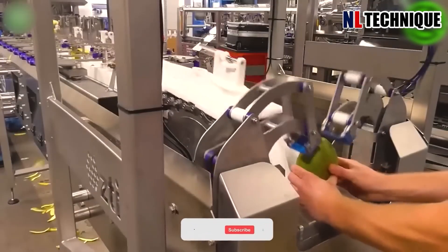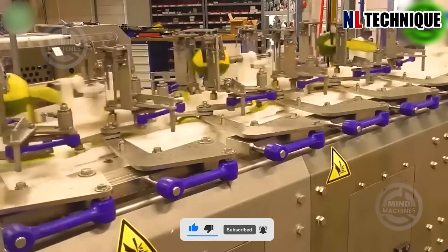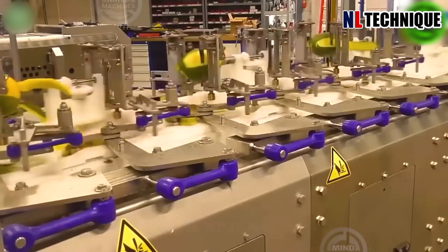This machine can peel and deseed 20 mangoes per minute using an appropriate fine cutting method, suitable for both ripe and soft mangoes.